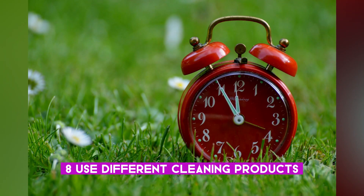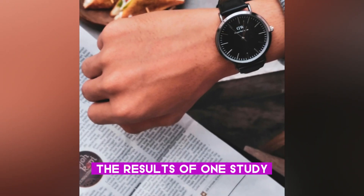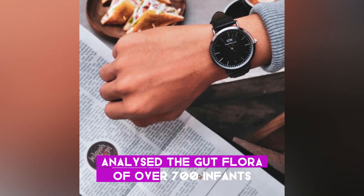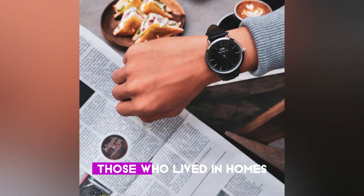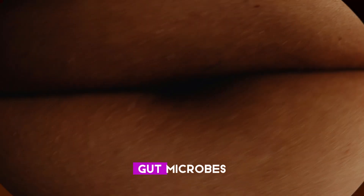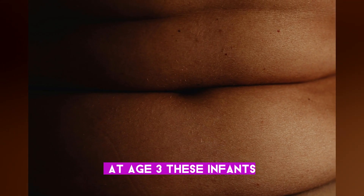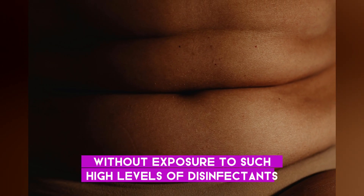Eight: use different cleaning products. Just as antibiotics can disrupt the gut microbiota, so too can disinfectant cleaning products. A 2018 study analyzed the gut flora of over 700 infants ages 3 to 4 months and found that those living in homes where disinfectant cleaning products were used at least weekly were twice as likely to have higher levels of Lachnospiraceae gut microbes, a type associated with type 2 diabetes and obesity, and had a higher BMI at age 3.